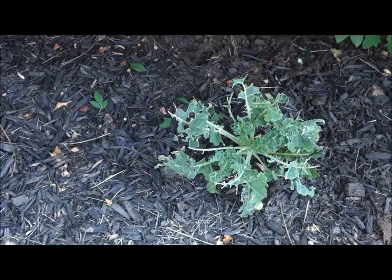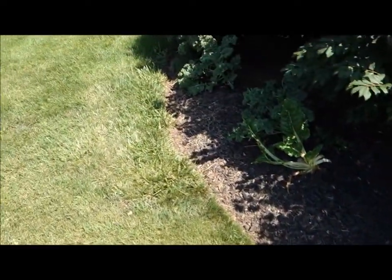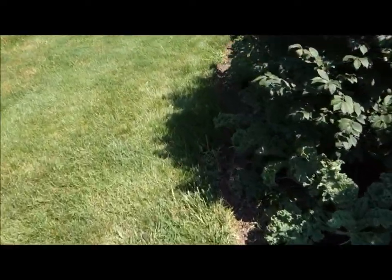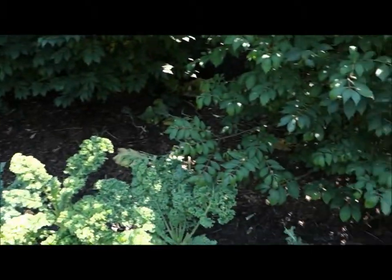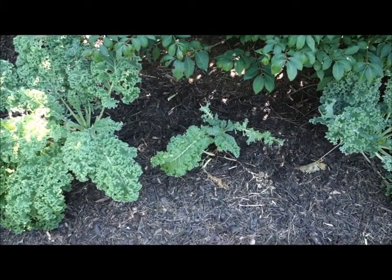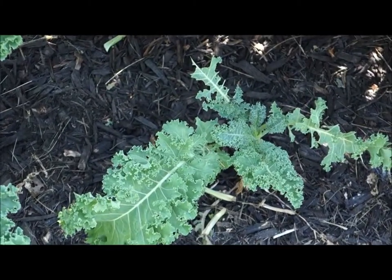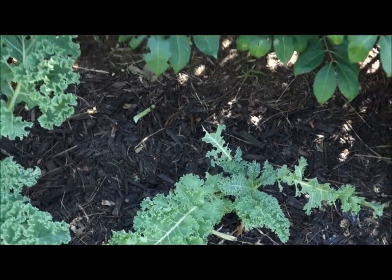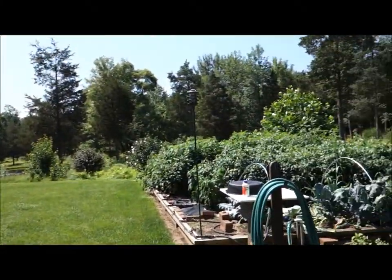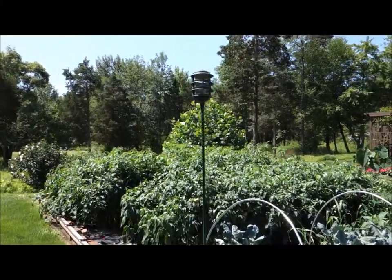Over here I have another one to show you — it's not completely devoured like that other plant. As many of you know, in my organic gardening I grow most of my brassicas under row covers. I just happened to take this row cover off last week — that's why that last video was called 'Let's Take a Peek Under the Row Covers.'